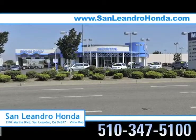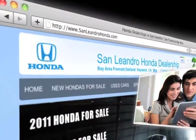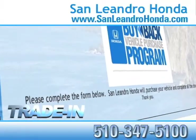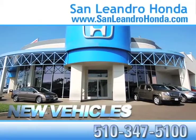Visit our virtual dealership at www.sanleandrohonda.com. While you're there, receive top dollar for your trade-in. See our huge inventory of new vehicles.